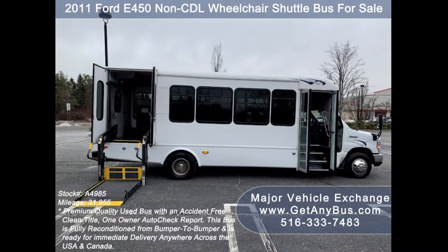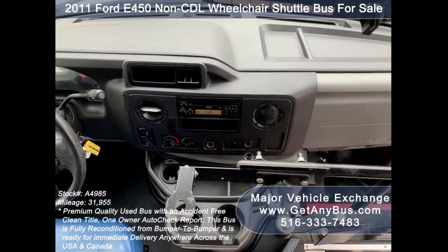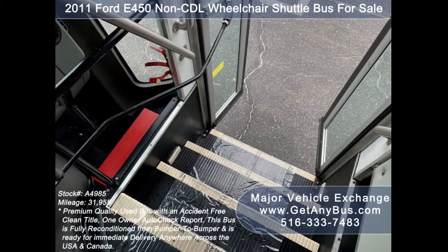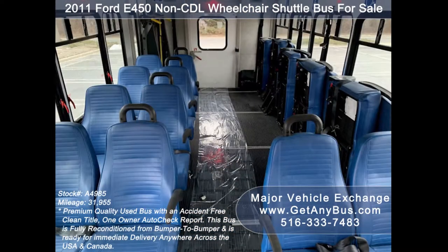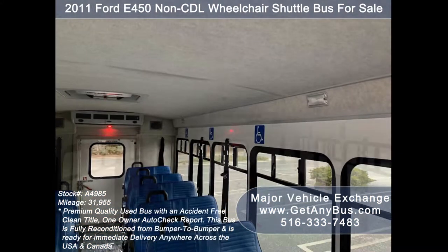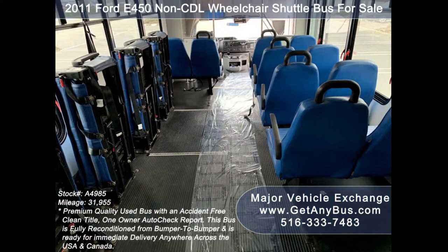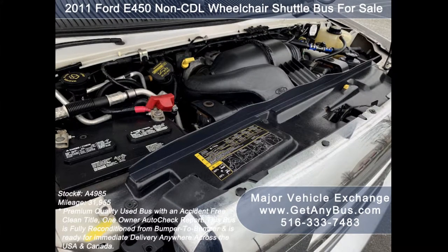This bus is fully detailed, touched up, and inspected. Test drives and inspections are welcome. Its five-speed automatic transmission with overdrive shifts smoothly without hesitation, and the drivetrain feels like new. Its seating arrangement is perfect for tours, charters, shuttle service, church, adult daycare, retirement homes, handicapped mobility, schools, and much more.